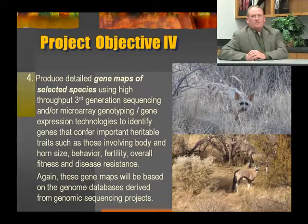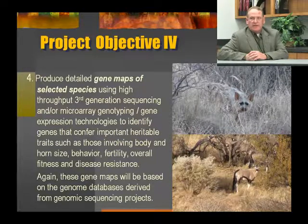Project objective number four is to produce detailed gene maps of selected species using high-throughput third-generation sequencing and microarray genotyping gene expression technologies. These technologies are used to identify genes that confer important heritable traits such as those involving body size, horn size, behavior, fertility, overall fitness, and disease resistance. Again, these gene maps will be based on genomic technologies derived from genomic sequencing projects for livestock.